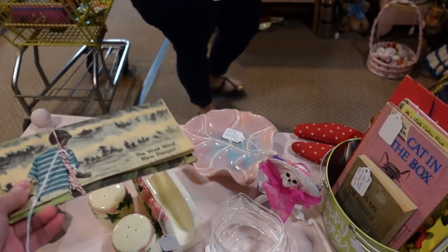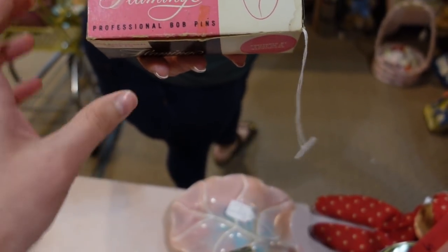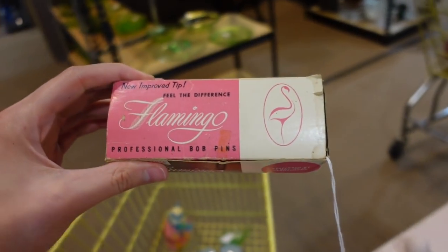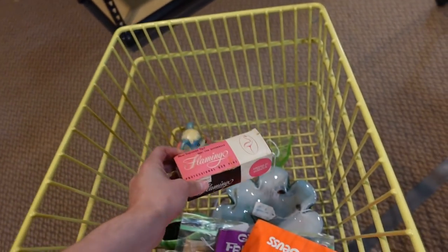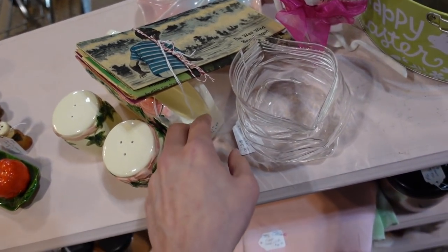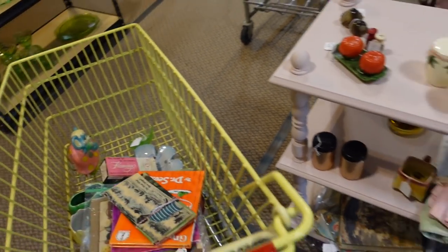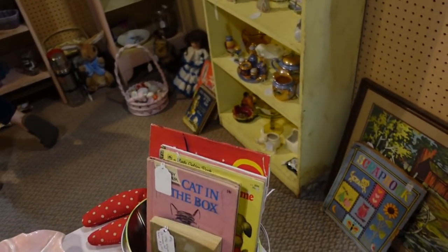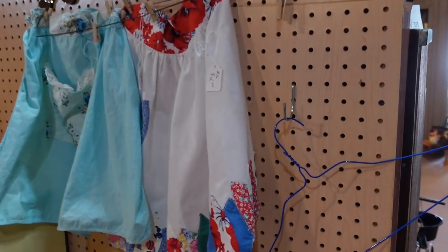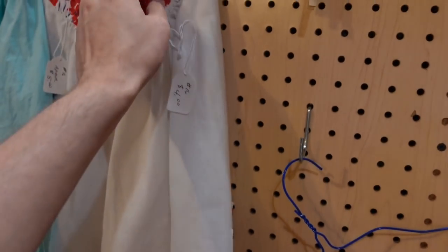I am going to get the flamingo professional bobby pins. Oh, this was a dollar twenty-five by the way — newspaper readers, that's cheap — I'm going to go ahead and get that. Oh, the aprons! Four dollars — I'm going to get that.